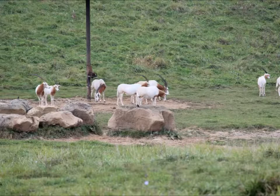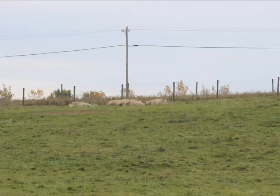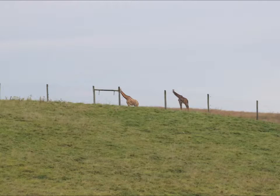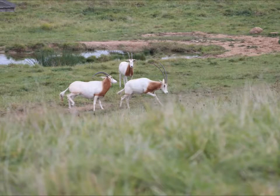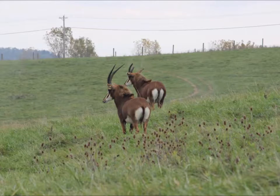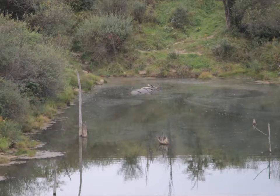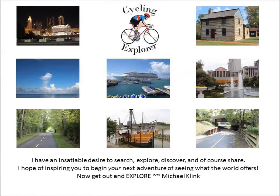Scimitar-horned oryx. Asian rhino. Giraffe. White rhino. Scimitar-horned oryx.